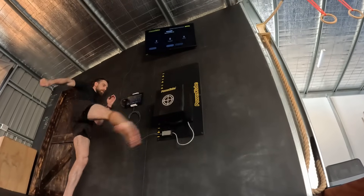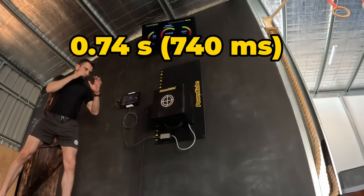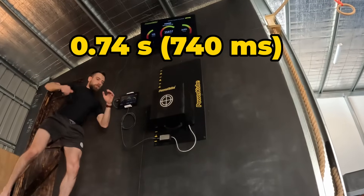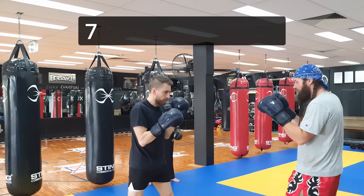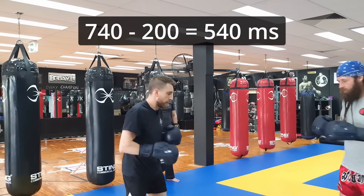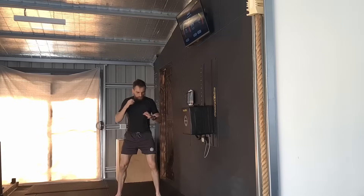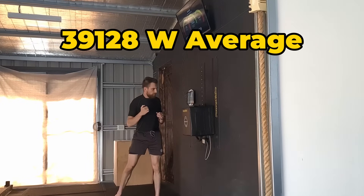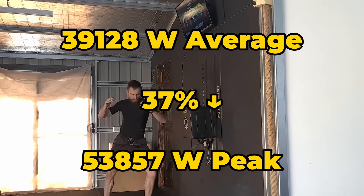But this extra distance comes with two significant costs. The first is speed — taking on average three quarters of a second to land. The average human reaction time is 200 milliseconds, which gives you over half a second to see it coming and react. The second significant cost is accuracy. Despite having the highest peak force, the wider arc makes it harder to maintain consistency. The data confirms this, averaging 39,000 watts across our power kick testing — which is 37% lower than the peak power.